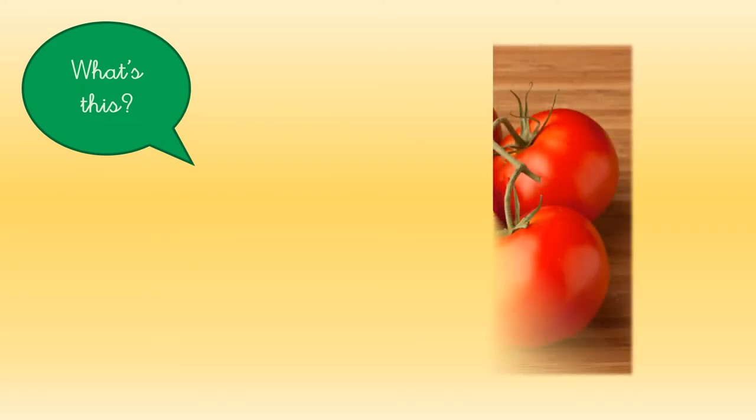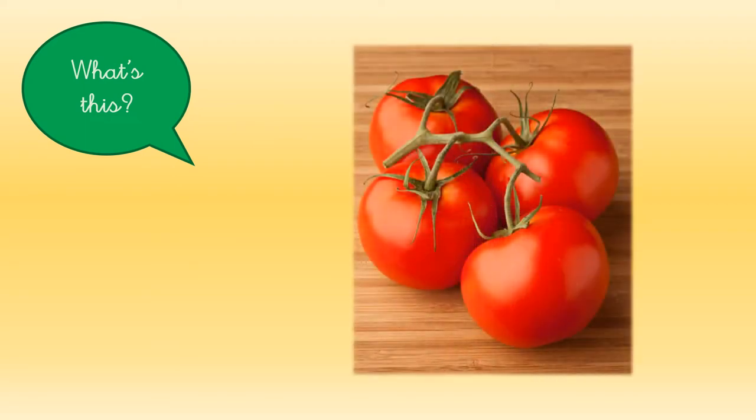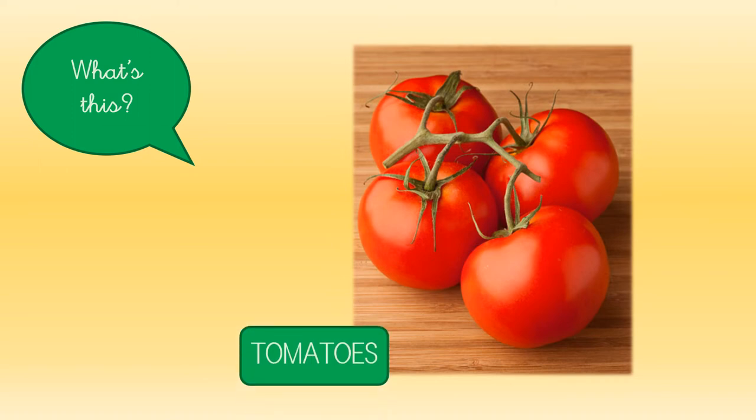What about this one? It's wonderful and red. They are tomatoes.